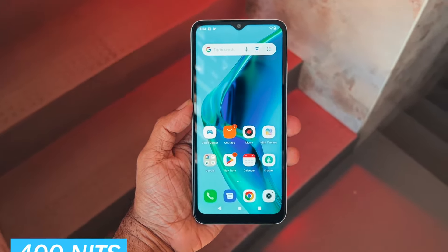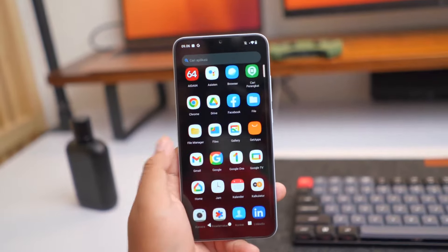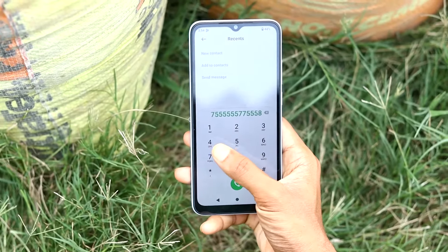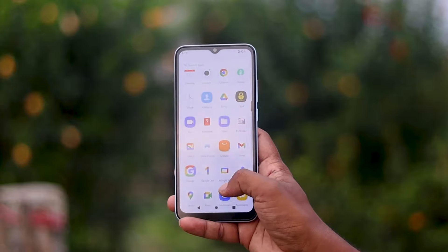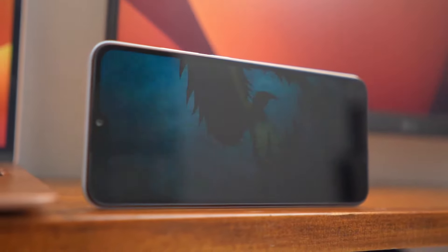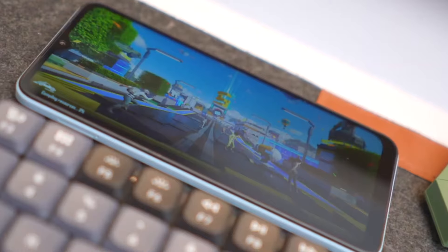Brightness is decent, featuring 400 nits of peak brightness, offering ample light indoors with punchy blacks that add depth and contrast to the visual experience. However, it should be noted that the device's sunlight legibility might not be its strong suit. Some degree of squinting may be necessary when using the phone in bright outdoor conditions, which could be a drawback for users who spend a lot of time outside. The color accuracy of the screen is generally good, delivering vivid and vibrant hues. The IPS technology helps ensure that colors remain consistent and accurate from different viewing angles.